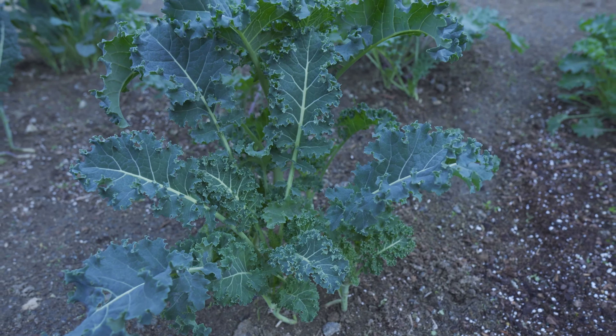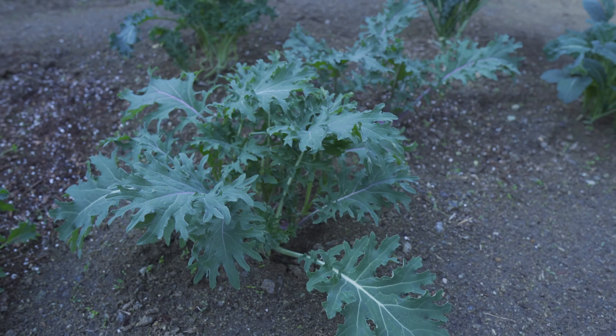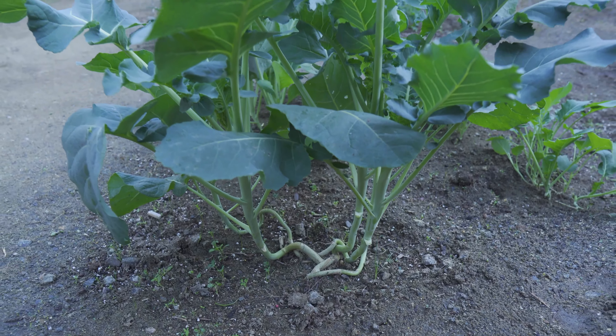The kale still looks really good. I got a lot of kale last week — in fact so much that I haven't finished eating it yet. So instead I'll be harvesting some of these broccoli leaves.